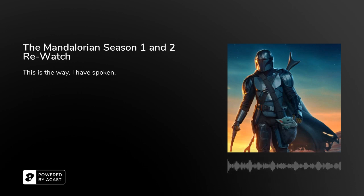Coming up on this episode of Headphones Neal Reviews, I binge-watched The Mandalorian Seasons 1 and 2 to see how the various elements of the show hold up after all this time, so let's get it started.